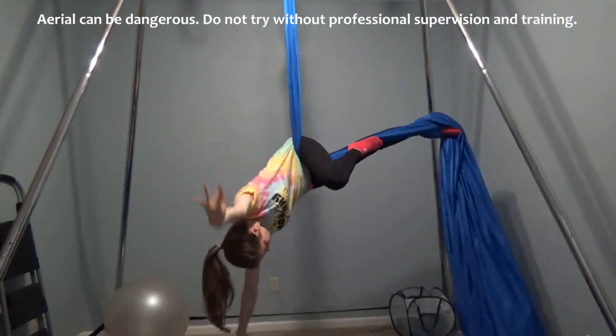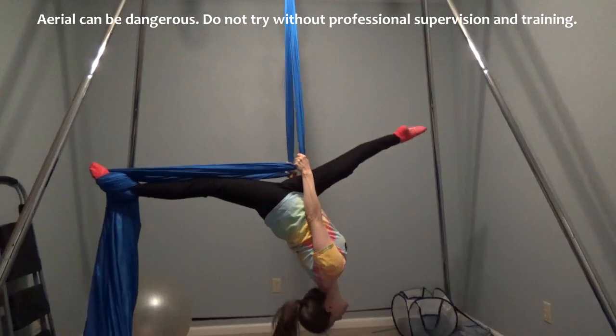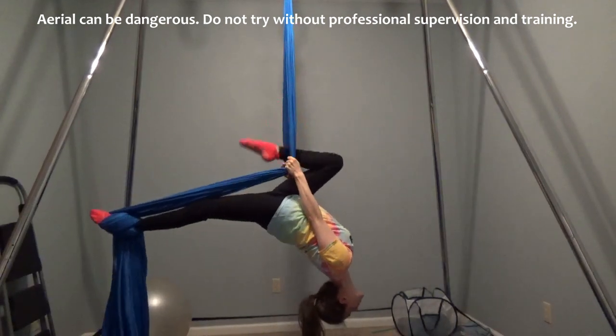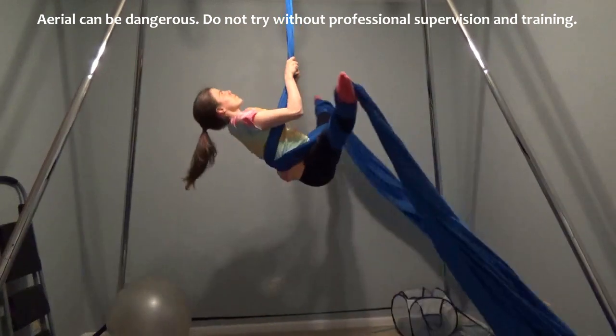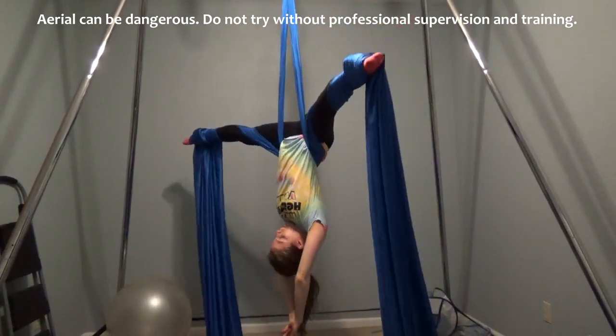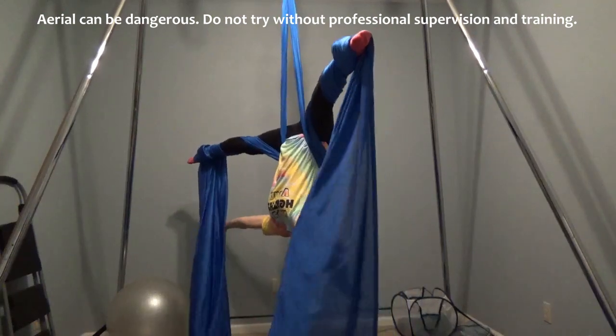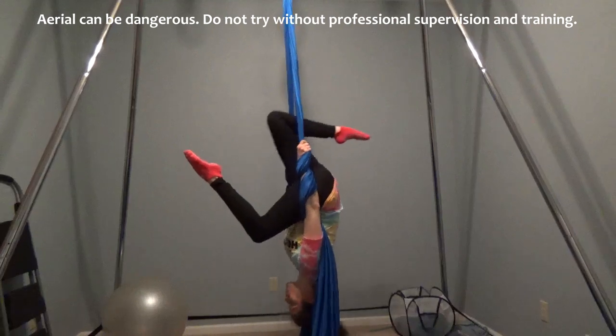The great thing about eating all of these starches is it gives you tons of energy. After letting my dinner digest I decided to do an aerial workout. I've slowly been trying to get back into aerial — I used to teach it but I haven't in a while, so I've lost a bit of my strength and stamina, but I'm getting back into it fueling it with plants.